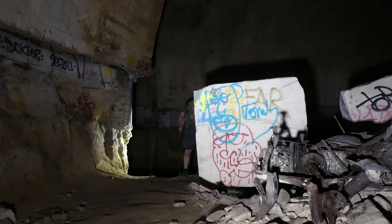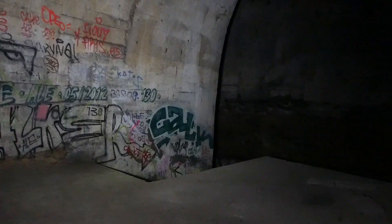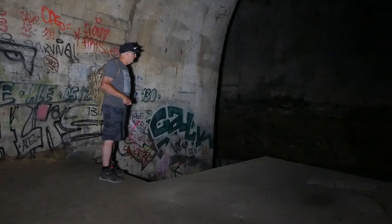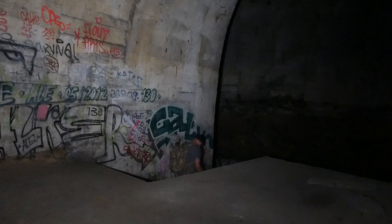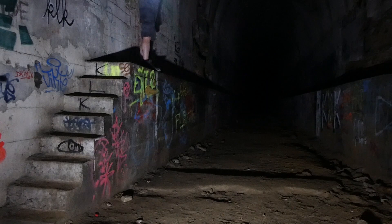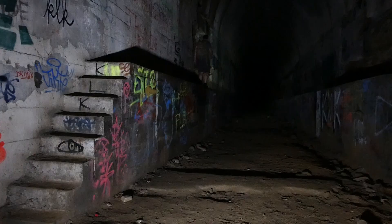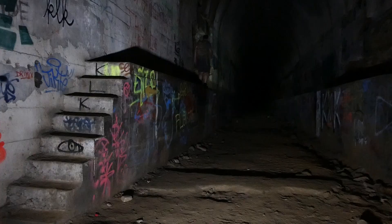I've found a way down to where they stored the V2s. There's some metal ladder things there but I'm not risking them — I'll try somewhere else. I'm up here, found some steps. What is this? Now this is the way to the blast door, so let's have a walk and have a look at it.